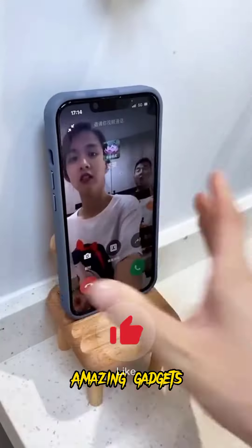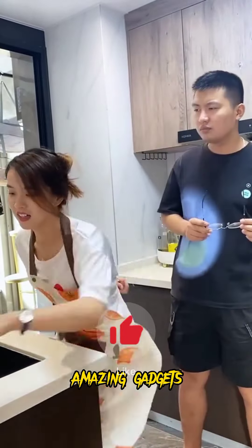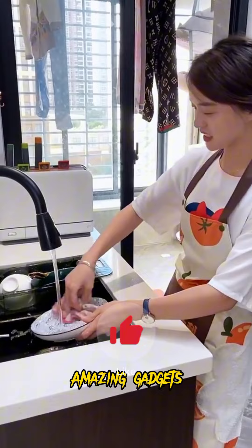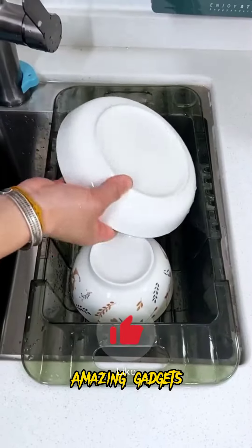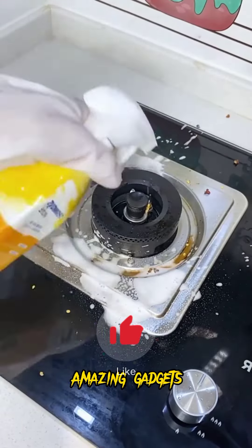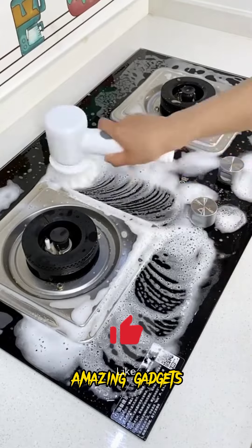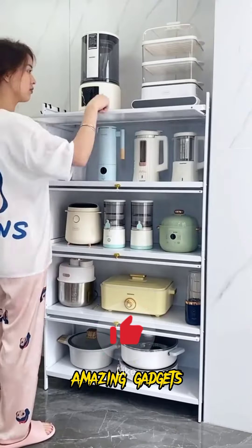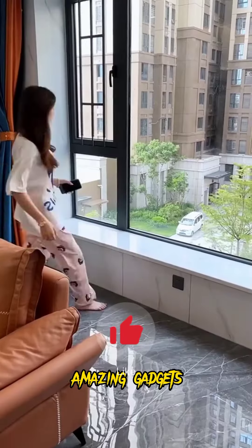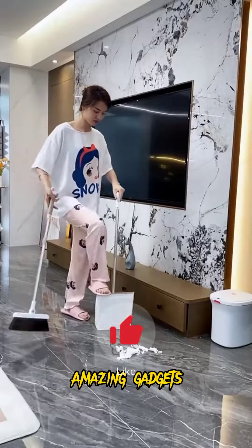We've got another beautiful apartment where we'll see our products and hacks. She's washing the dishes. We've got this one you can use for cutlery, and we've got this electric brush you can use for cleaning your stove. We've got this closet you can use for pots.